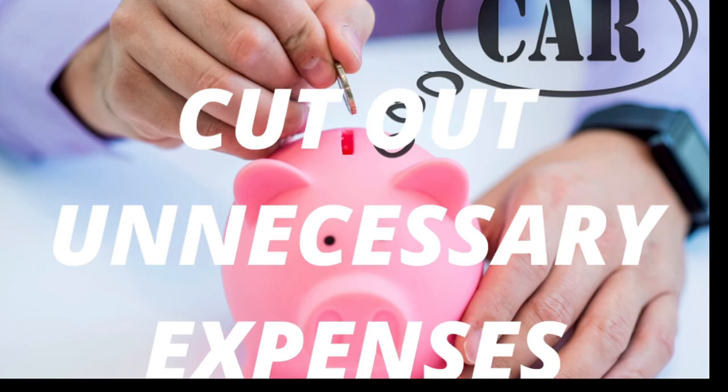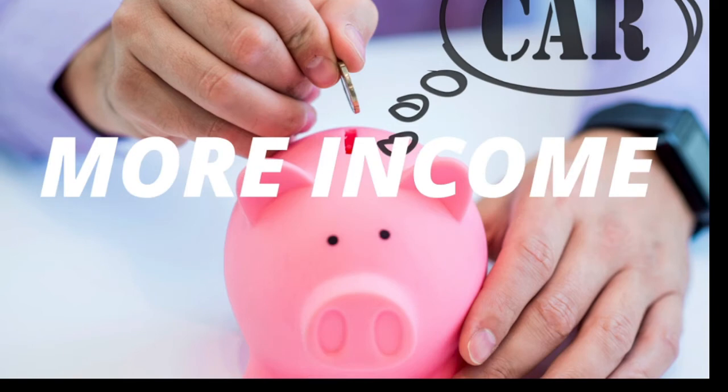Another great way to save money for a car is to cut out unnecessary expenses — and this is a great rule for saving money on anything. That means canceling subscriptions, doing your own hair or nails, cutting your own hair, cutting back on going out to eat, and reducing entertainment expenses. Cutting all of that out will help you save for your car much faster.